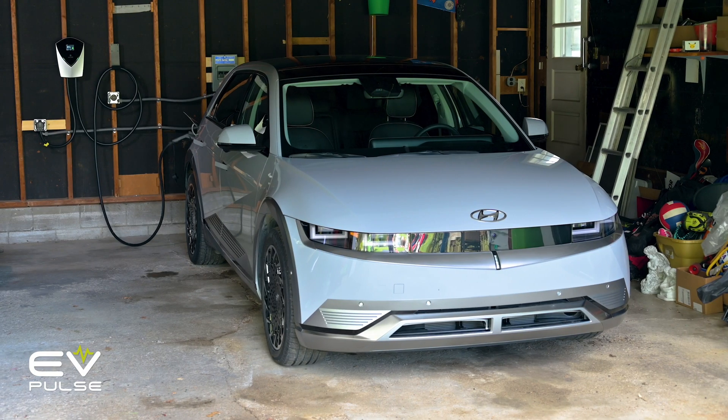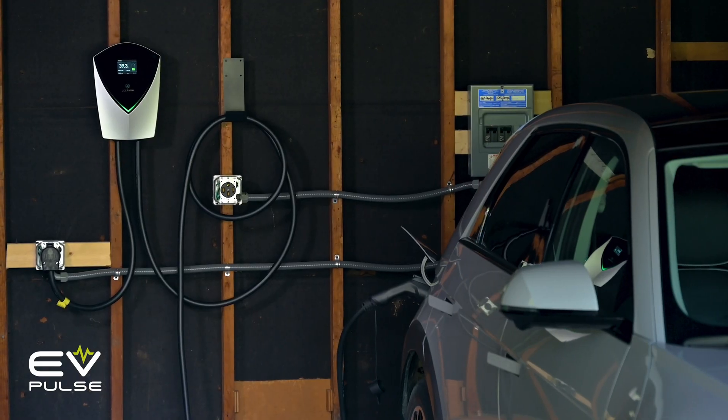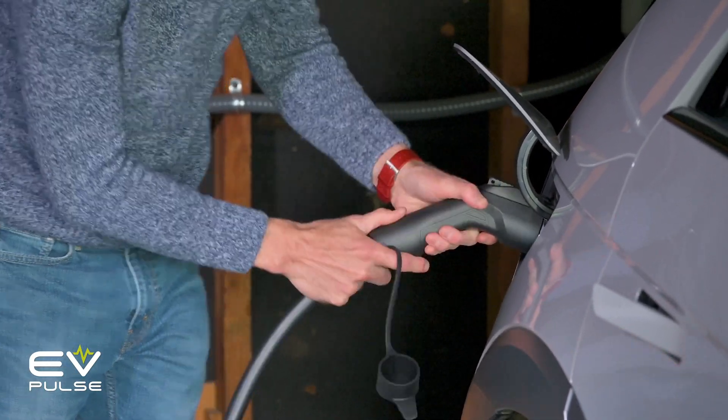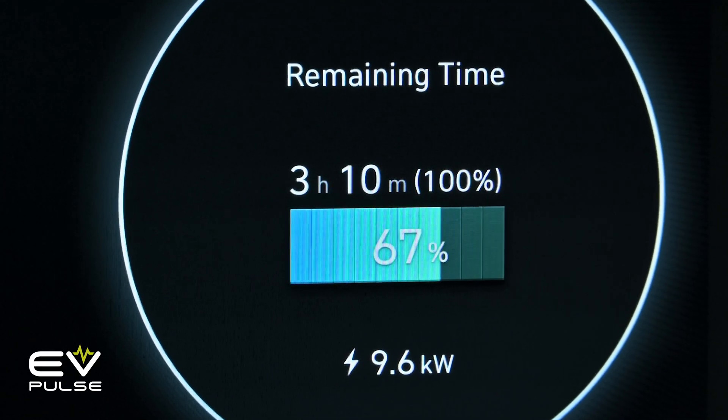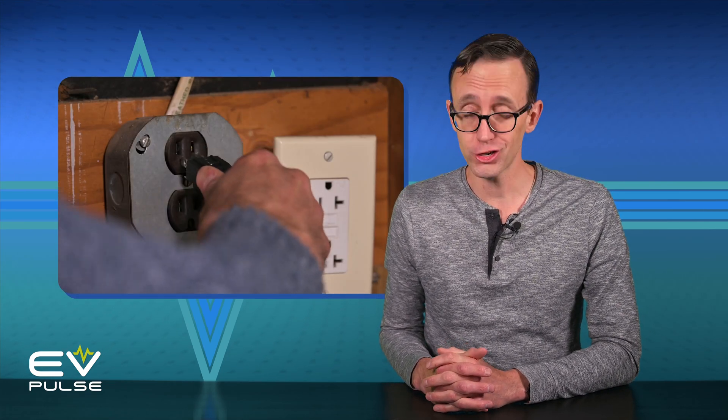Common wisdom dictates that if you have an EV, you should install a level 2 240-volt AC charger in your garage or carport. This is almost always our recommendation here at EV Pulse, but there are a few exceptions. Going the level 2 route provides the best ownership experience because you can easily, affordably, and relatively quickly recharge right at home, and typically you get between 25 and maybe 50 miles of range per hour of charging, which is up to eight times faster than with a level 1 charger.